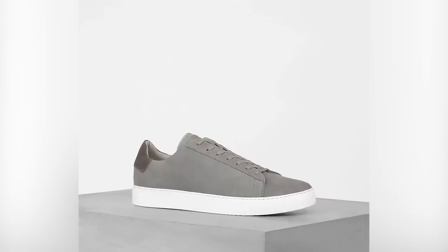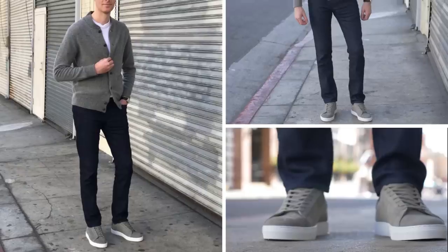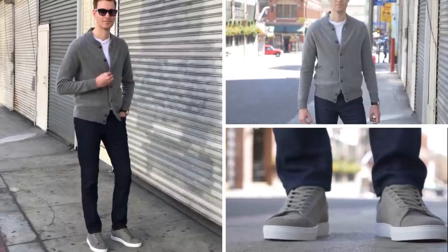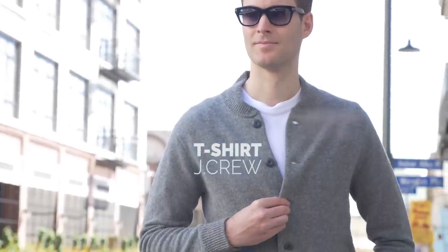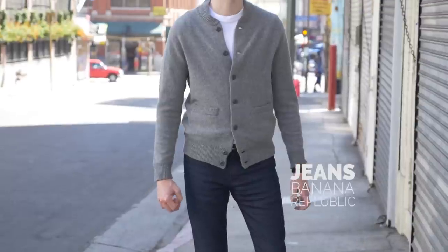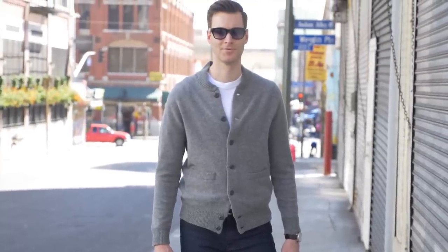And lastly, another fall favorite of mine is a gray sneaker. Gray is a neutral color that's going to go with your existing wardrobe and will complement some of the fall pieces you're starting to incorporate. I paired these sneakers with a white t-shirt, a gray cardigan, and some dark washed jeans. Kept it really simple, but you can play around with color because the sneakers won't throw it off — they're a neutral piece.